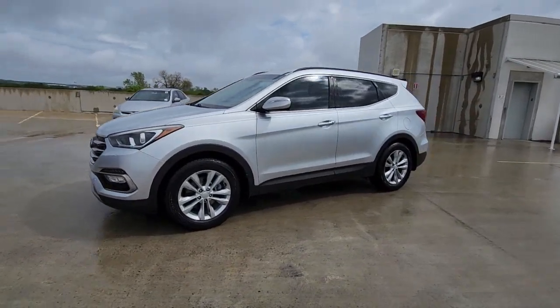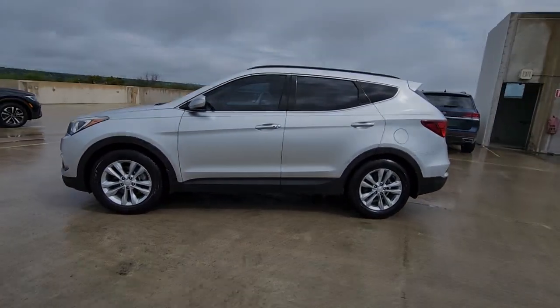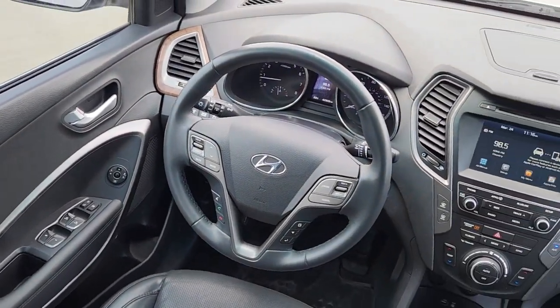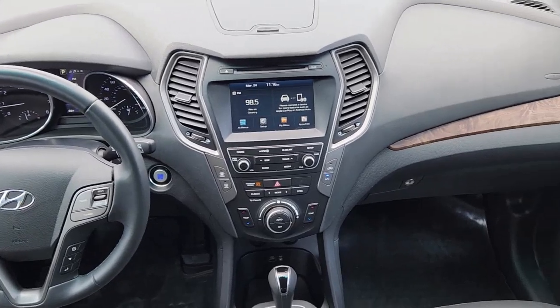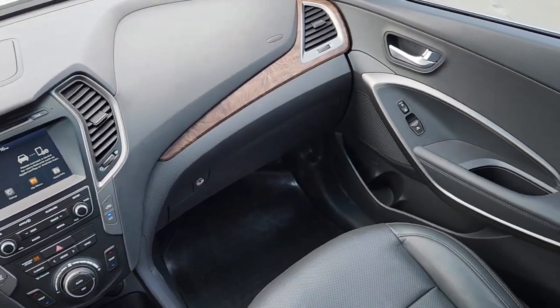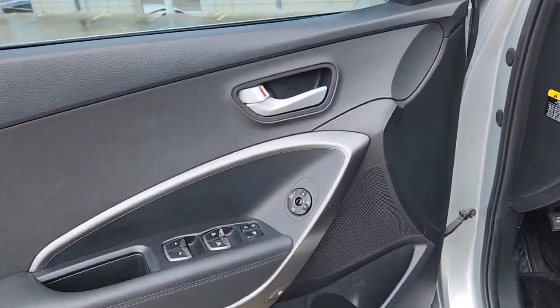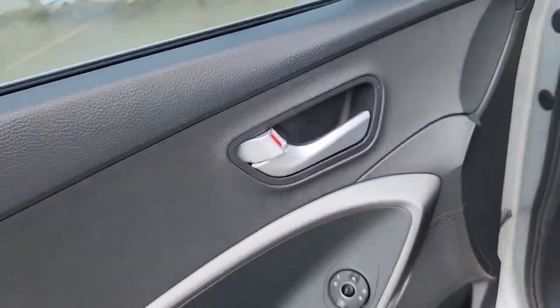The following are some of this vehicle's highlighted options: Apple CarPlay and/or Android Auto, keyless entry, fog lamps, power lift gate, power passenger seat, satellite radio, heated mirrors, alarm, steering wheel audio controls, and electronic stability control.